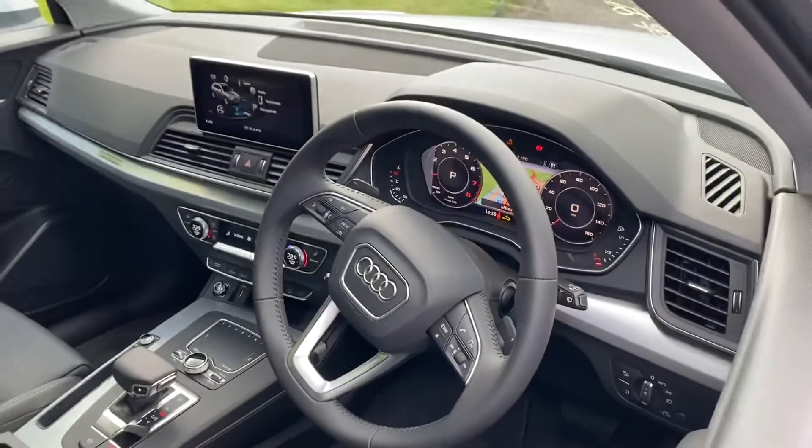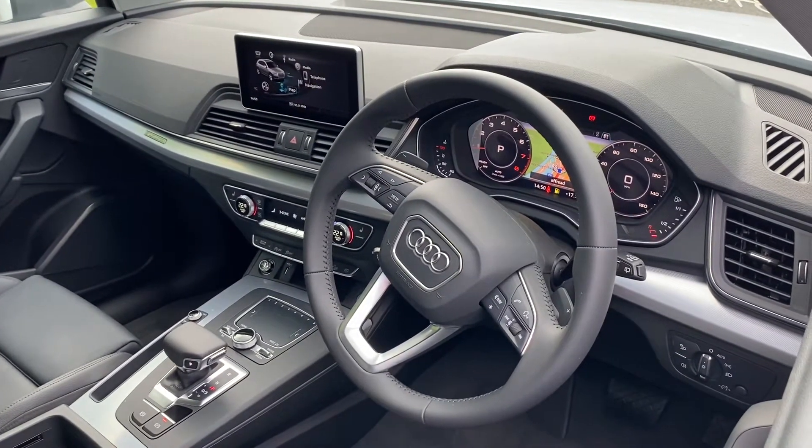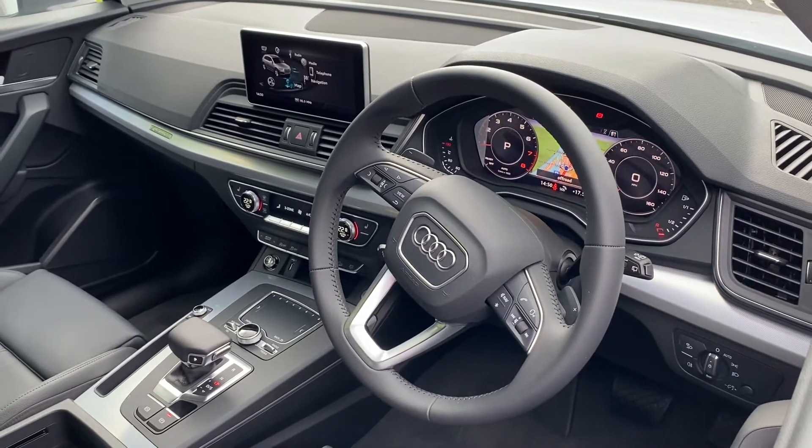You also have your MMI screen where you can use your infotainment system, navigation system, Audi radio plus, and Audi smartphone interface.